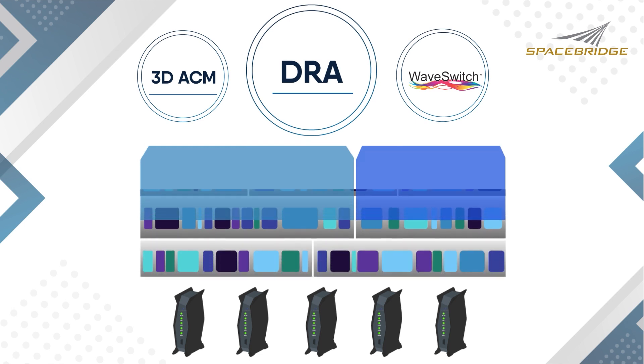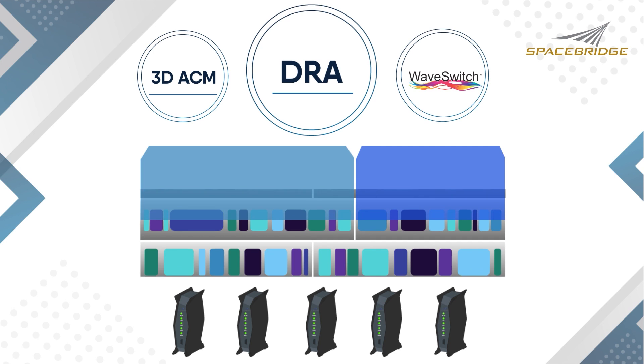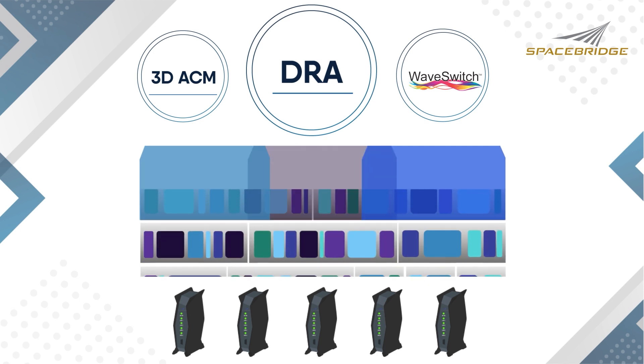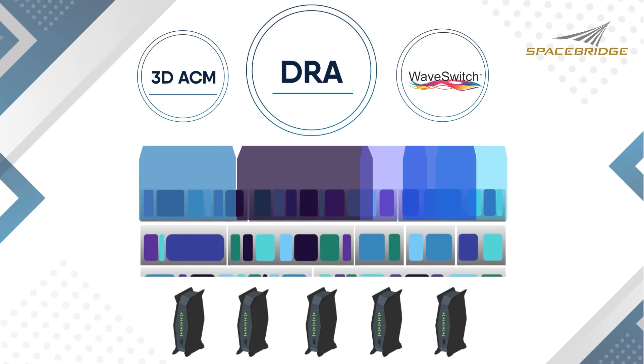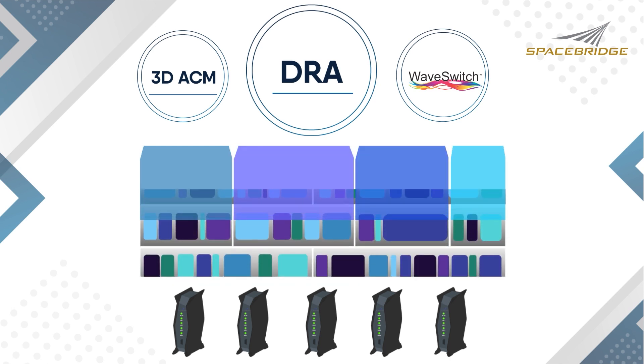Burst intervals are operator selectable from 26.5 to 100 milliseconds. No operator manual pre-definition of carriers, nor time-consuming link budgets are required, as Estella automatically optimizes power and bandwidth utilization every burst interval.